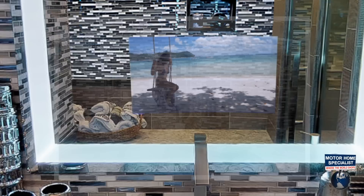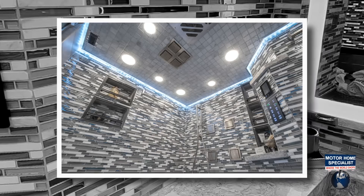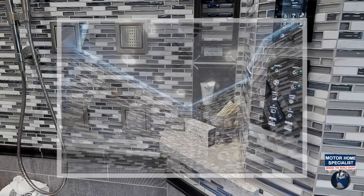When wet, this powder room transforms into your very own spa-like retreat, because it is the largest master shower ever constructed in a Prevost, so it can easily become a couples retreat as well.